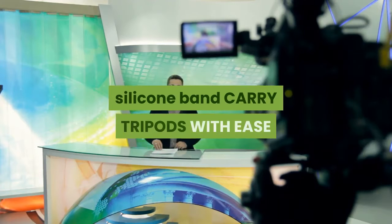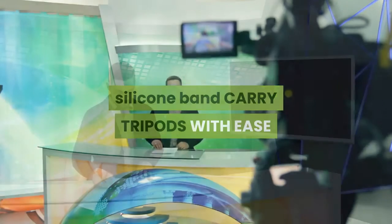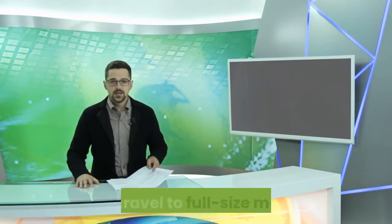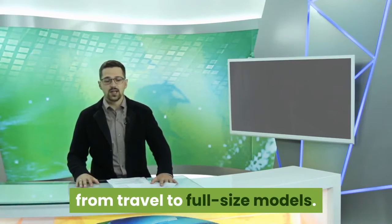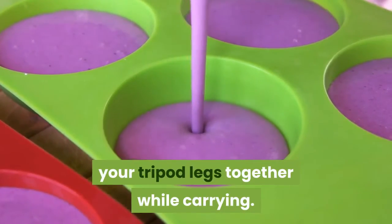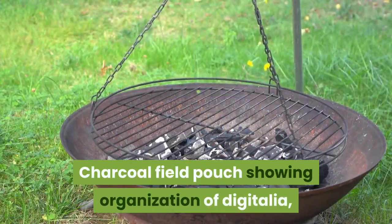Carry tripods with ease using the included silicone band. The built-in tripod carry feature works with nearly all tripods from travel to full-size models. A silicone band is included for keeping your tripod legs together while carrying.